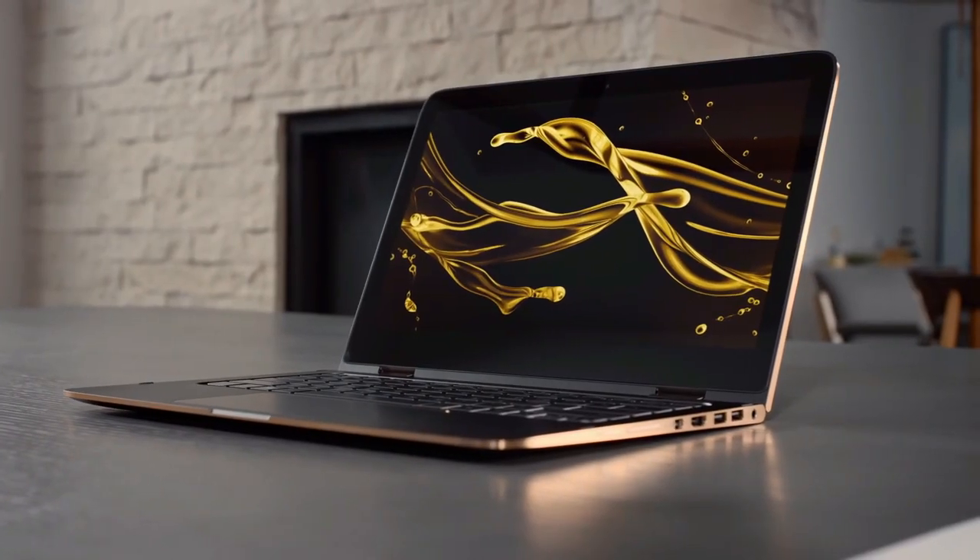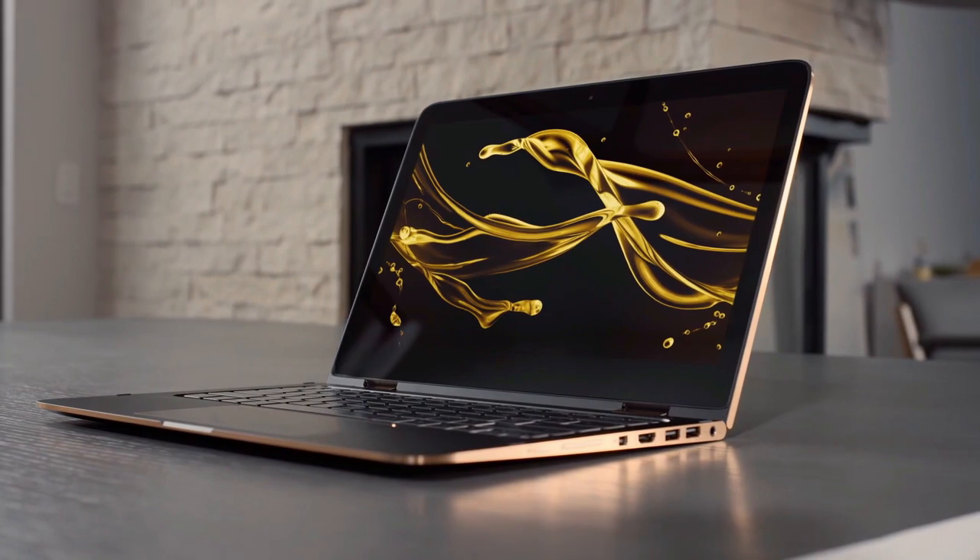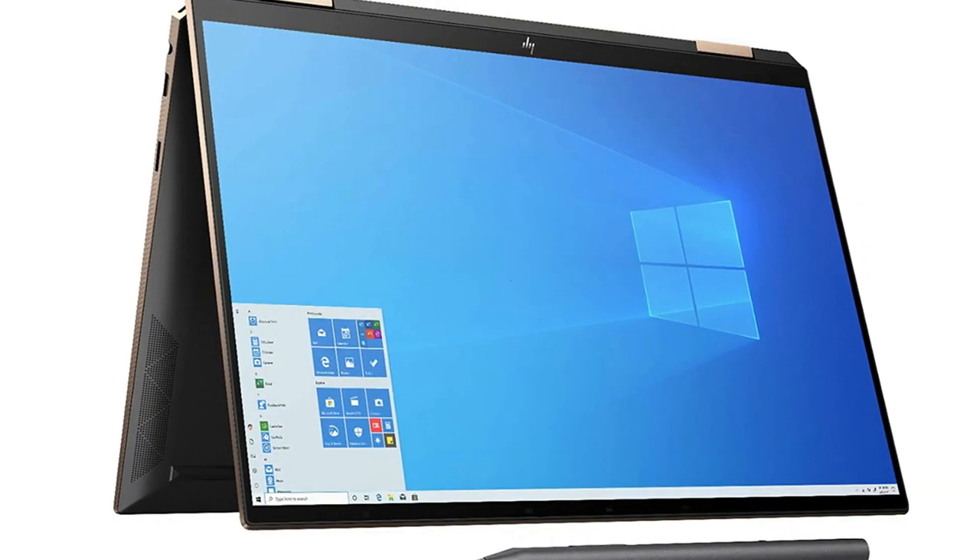Pros: Top performance and speed. Lots of storage options. Sleek and elegant design. Wonderful display. Cons: Cooling fan hums slightly.